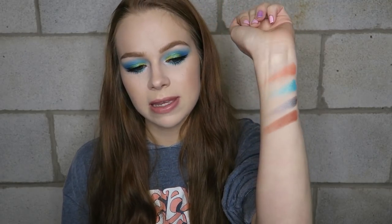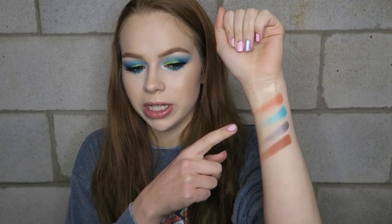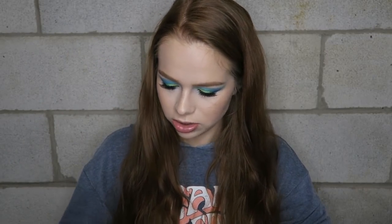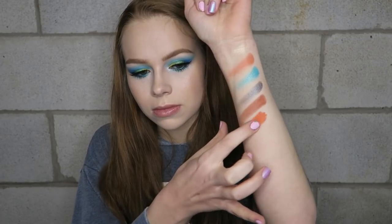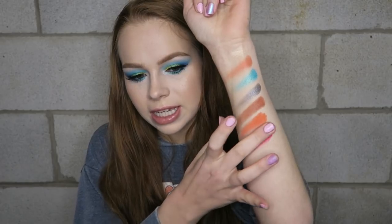I feel like this first row by itself would make a really pretty look. Moving onto the second row — there are some really pretty mattes here. These are the more neon-y shades, and they do have a little bit of kickback. The pink feels a little dry to the touch but is still super pigmented. Definitely some kickback.